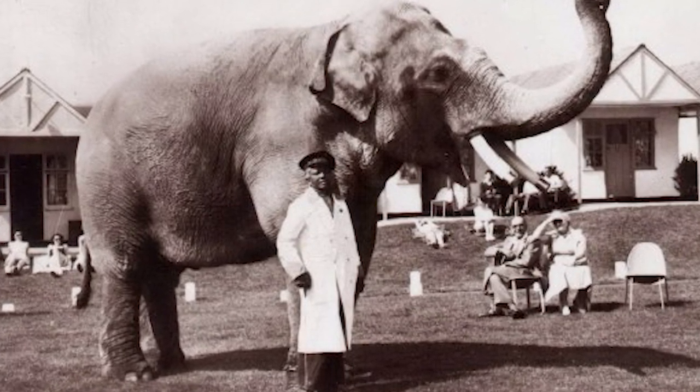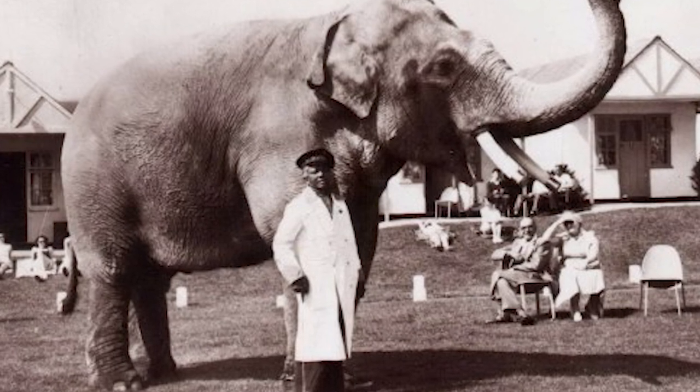Sadly though, it's said that when Charlie died, his keeper died soon after of a broken heart.